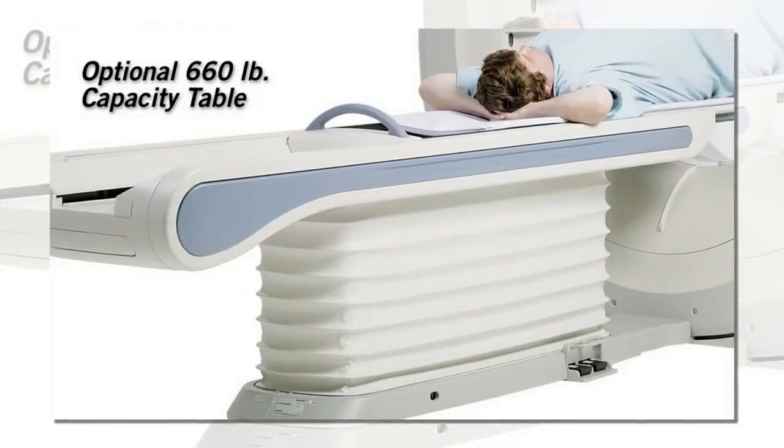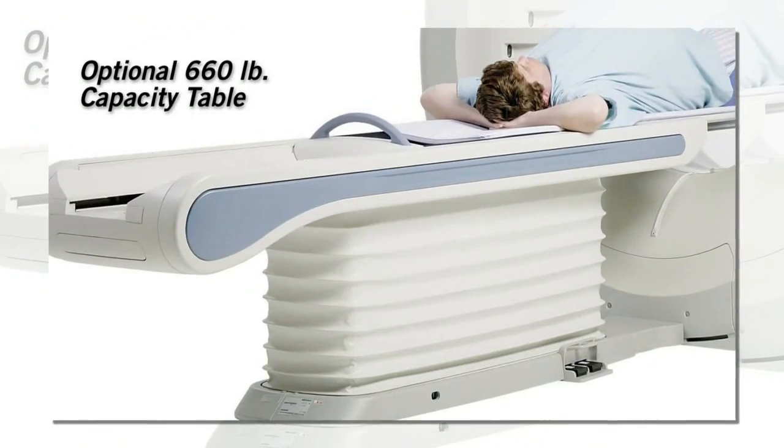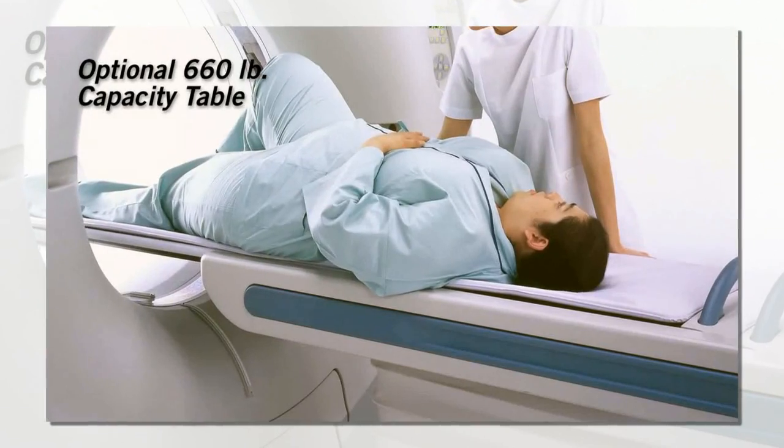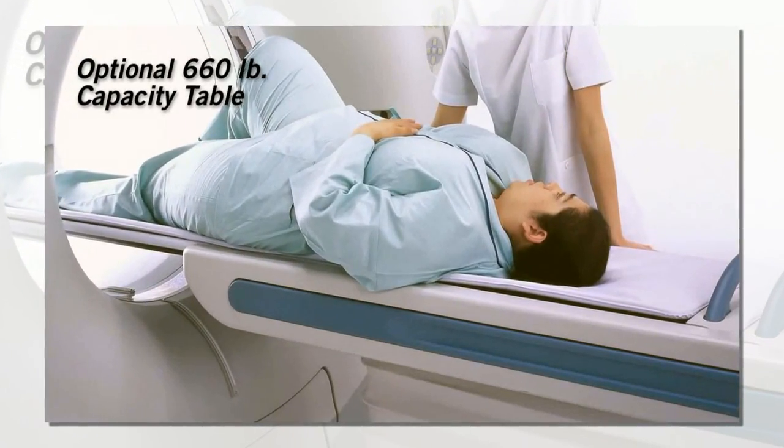With the inclusion of an optional 660-pound capacity table, the Aquilion Largebore includes everything you need to scan every patient, from pediatric to bariatric.